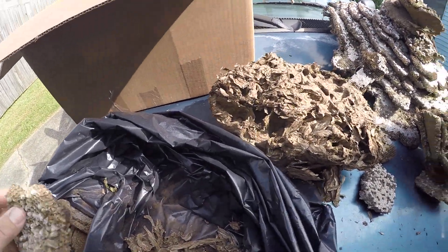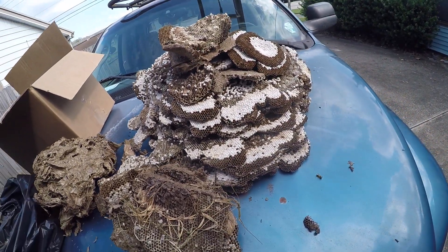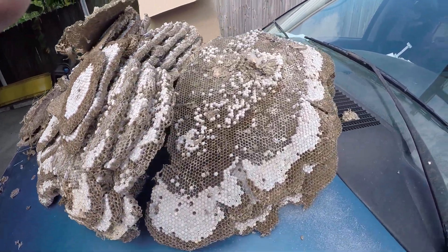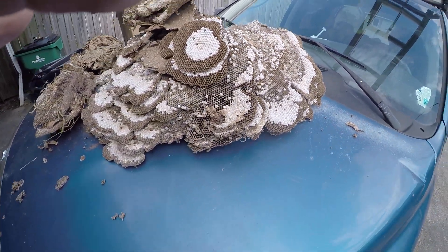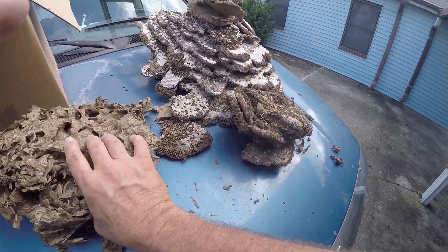Just to give you an idea of what we deal with here in South Louisiana — these nests get really big. And I really do enjoy doing them; it's kind of one of the most exciting things I do. South Louisiana, you've got to love it.